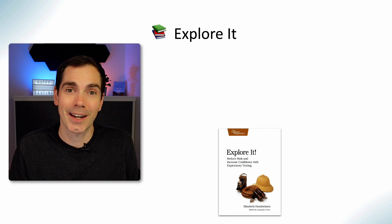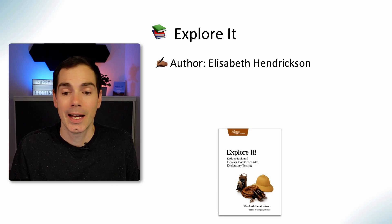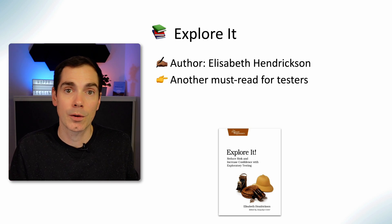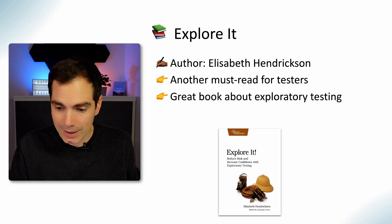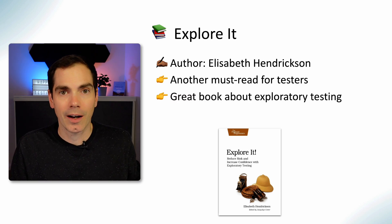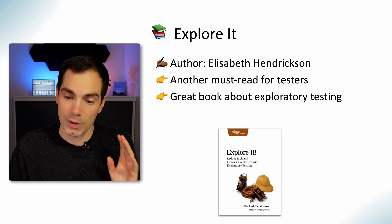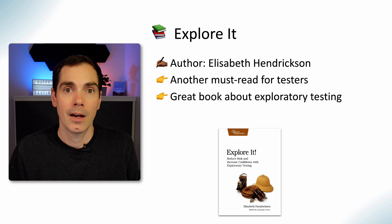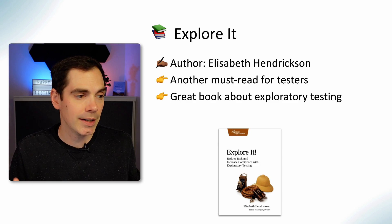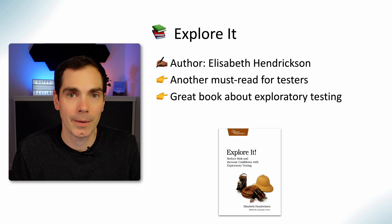One of the most loved books I've read on exploratory testing is the book from Elisabeth Hendrickson. It's another must-read for testers if you want to know more about exploratory testing. Go get it right after you watch this video if you haven't read it yet. It's a really great book about how to reduce risk and increase confidence with exploratory testing, with great real-world examples.